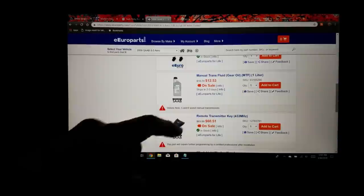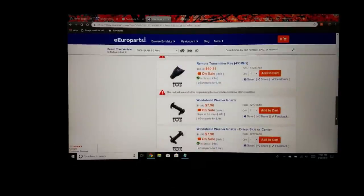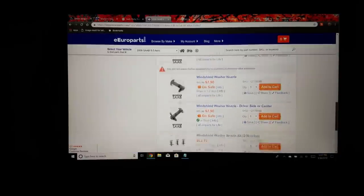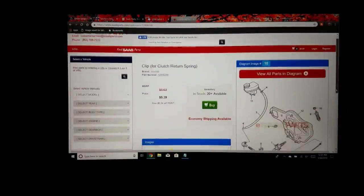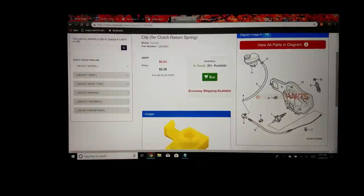All four sites will get you pretty much the same thing — you can find fluids, which is super helpful because you're not going to go to a Chevy dealership and ask what fluid your '08 Saab needs. They'll scratch their head. It's just a lot easier to go on one of these four websites and figure out what you need.